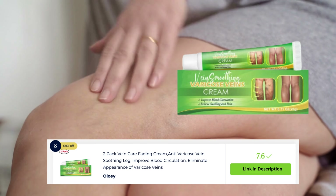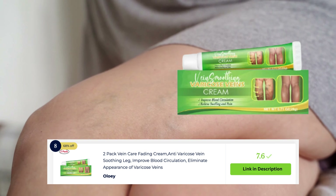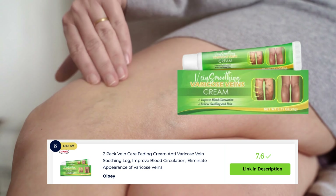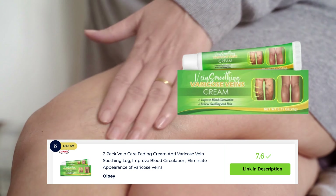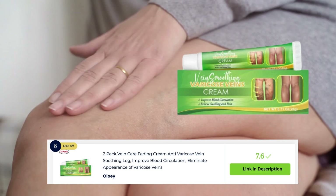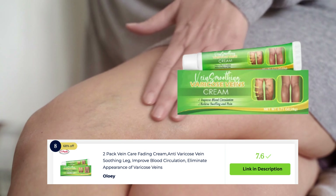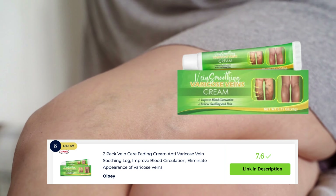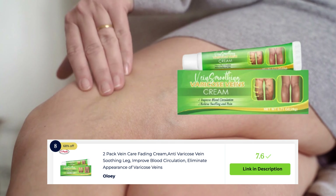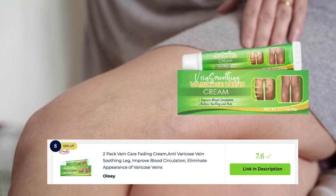Oloi two-pack vein care fading cream is a popular option for individuals looking to reduce the visibility of varicose veins. This cream is formulated with botanical extracts and vitamins to nourish the skin and help fade the appearance of veins over time. With regular use, it can promote smoother-looking legs and improve the overall appearance of varicose veins, offering a non-invasive solution for addressing them.